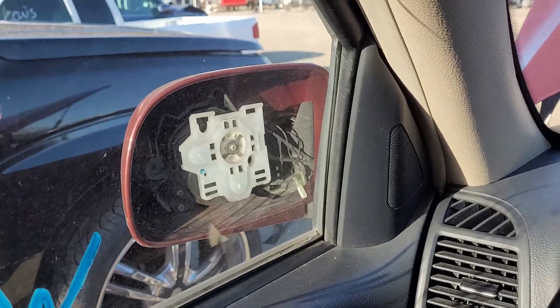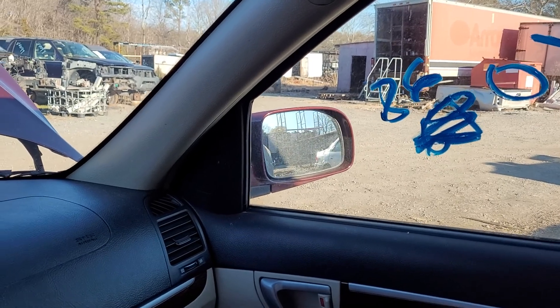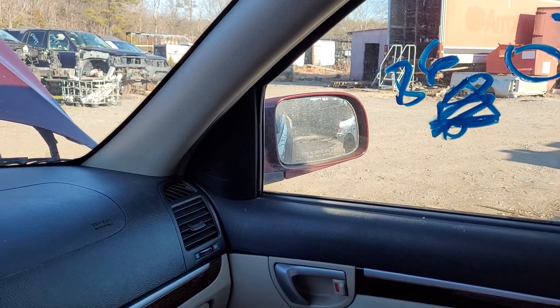Coming on around — my driver's side mirror is smashed out, so we'll do the passenger side mirror. Up, out, down, and in — it works.